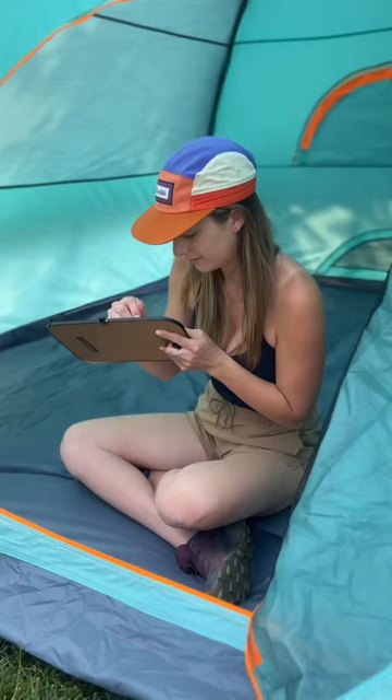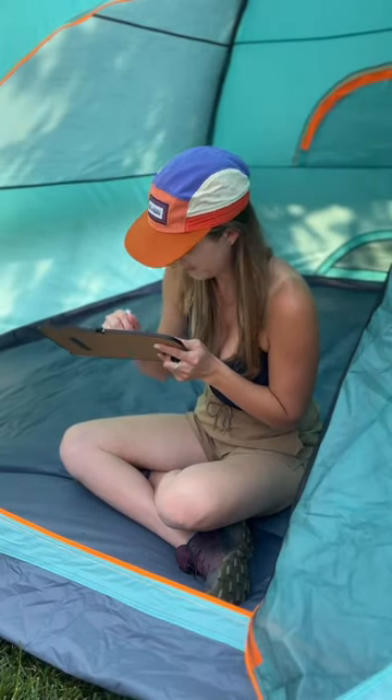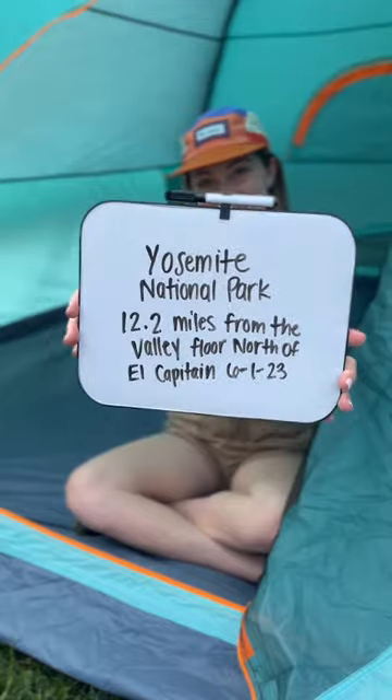Try these $1 camping hacks. Bring a dry erase board to document your journey — this is especially good for worried loved ones.